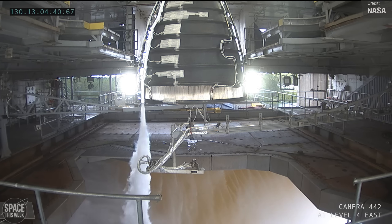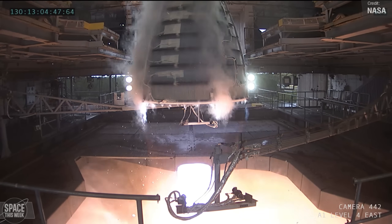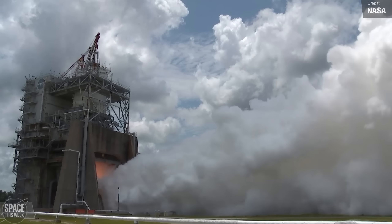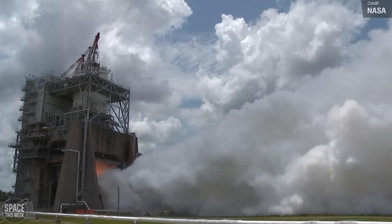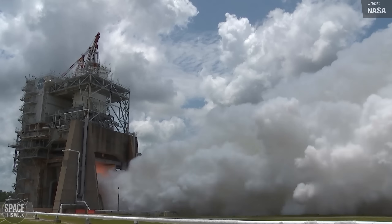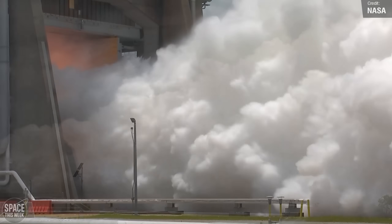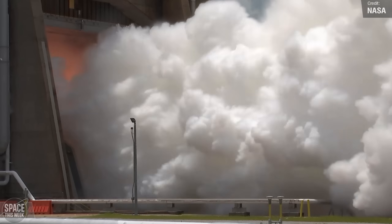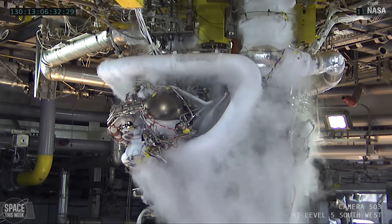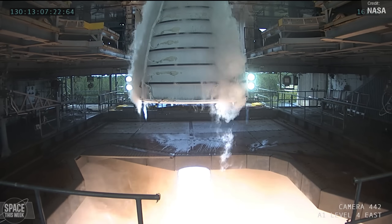NASA recently conducted another hot fire test of an RS-25 engine on the 10th of May, marking a significant step towards developing engines for future deep space missions. The test took place at the Fred Haise test stand at NASA's Stennis Space Center, lasting over 10 minutes — 630 seconds — surpassing the required 500 seconds for launching the Space Launch System on Artemis missions, providing an additional safety margin. The engine was fired at 111% and 113% power levels, matching the thrust needed during launch. This was the 7th in a series of 12 tests aimed at certifying production of new RS-25 engines for upcoming Artemis missions starting with Artemis 5, with Aerojet Rocketdyne as lead contractor. During an SLS launch, four RS-25 engines generate up to 2 million pounds of thrust.